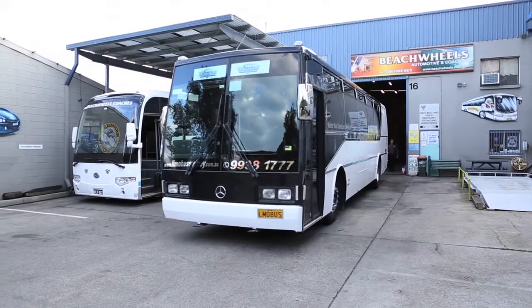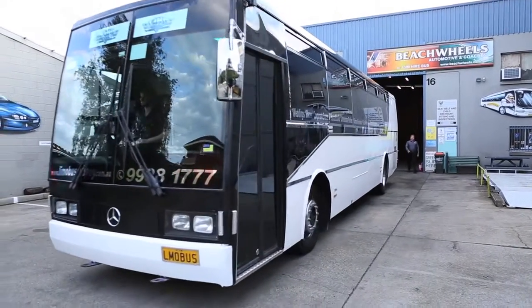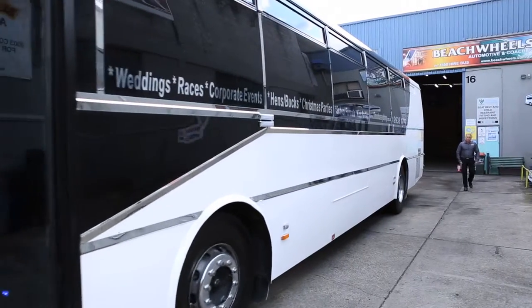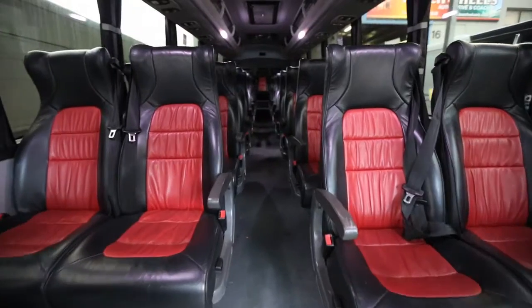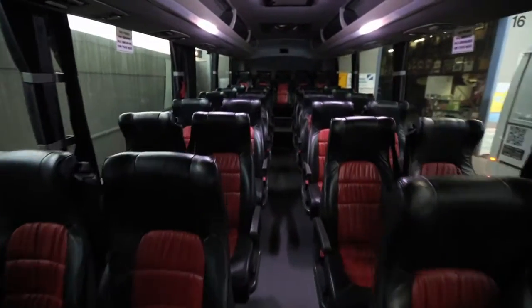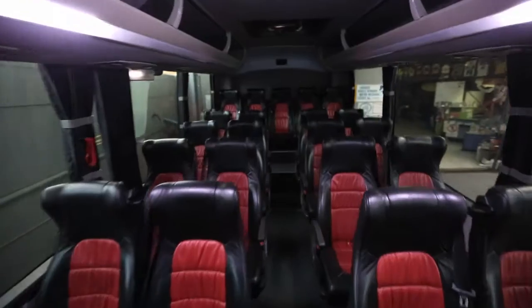We have a fleet of 14 buses ranging from 14 seats through to our luxury 57-seat coach, with various sizes in between. We have several luxury coaches which are suitable for long distance charters, as well as older buses which we use for local school and weekend charters.